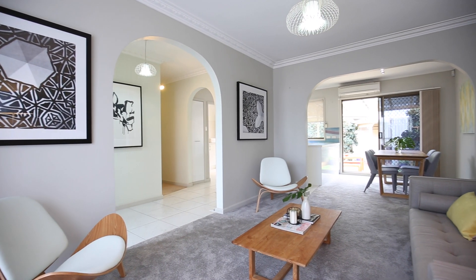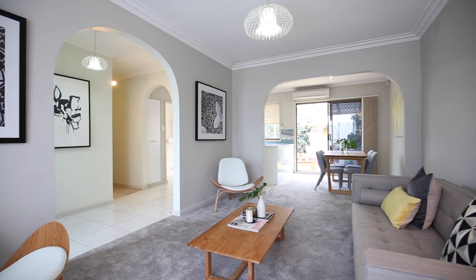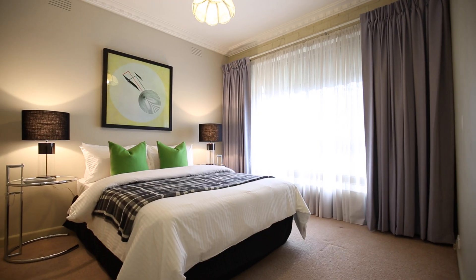This is the perfect property, ladies and gentlemen, whether you're wanting to downsize or whether you are wanting to get in at entry level — and not into a villa unit style property — into the 3165 postcode. This is the best that you are going to find.